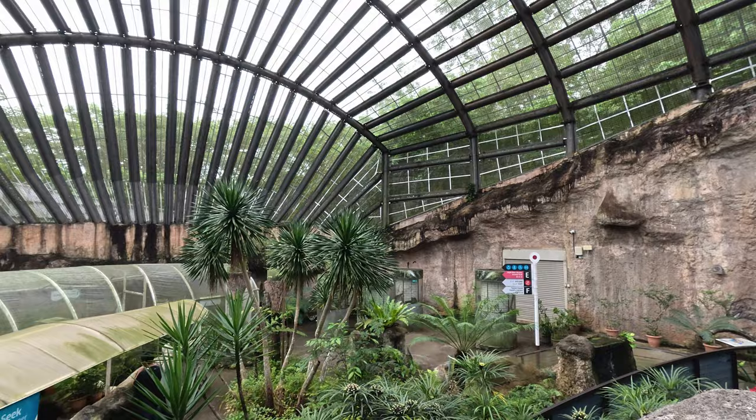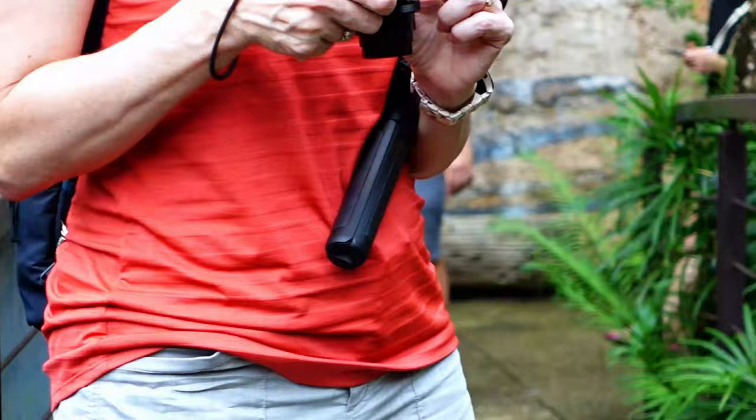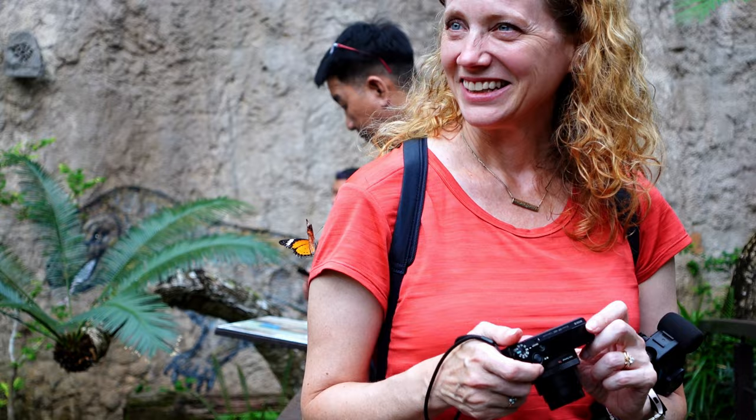A short walk through another cave enters us into what I think is called Nature Land, with a really picturesque dome. This whole area is covered by a cage to keep the butterflies in the enclosure. And that one just landed on my stomach — I did not scream. To my credit. It really likes you!